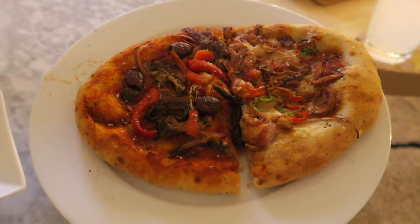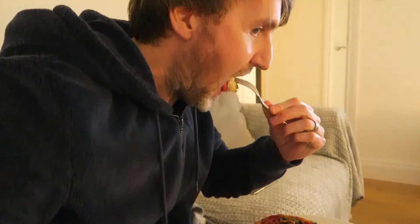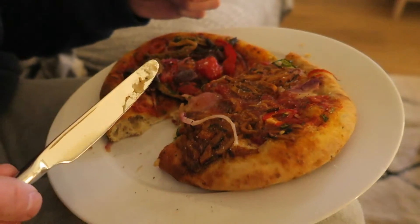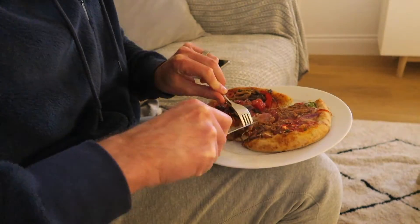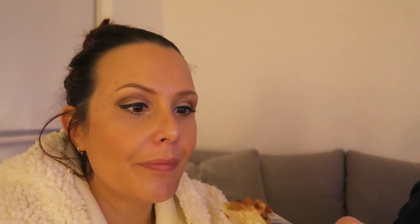Looks good. It's a nice base — nice and thick, and there's a sourdough tang to it. That's pretty tasty. Wow, the barbecue mushroom one is quite hot — spicy! It's got some chillies on it. I'd say that one was a lot more spicy than I thought it was going to be, but the base is really nice — it's more like a deep pan than anything else, and really flavoursome. Really nice. Another empty plate.